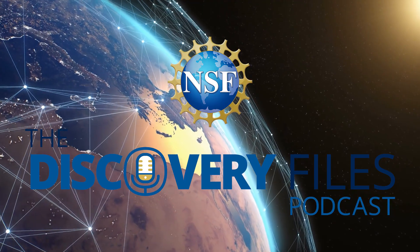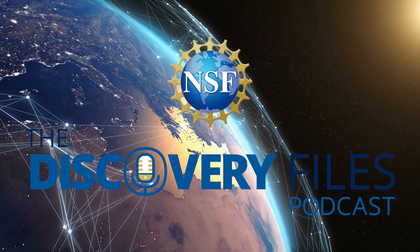This is the Discovery Files podcast from the U.S. National Science Foundation. I'm Nate Potker. Semiconductors are the backbone of most modern electronic devices, from smartphones and home appliances to MRI scanners and satellites. Breakthroughs in semiconductors and microelectronics will be key to overcoming limits in critical areas, including artificial intelligence, quantum computing, manufacturing, and communications.